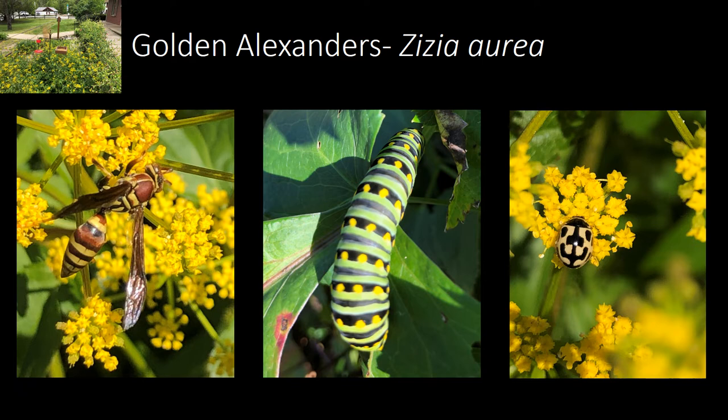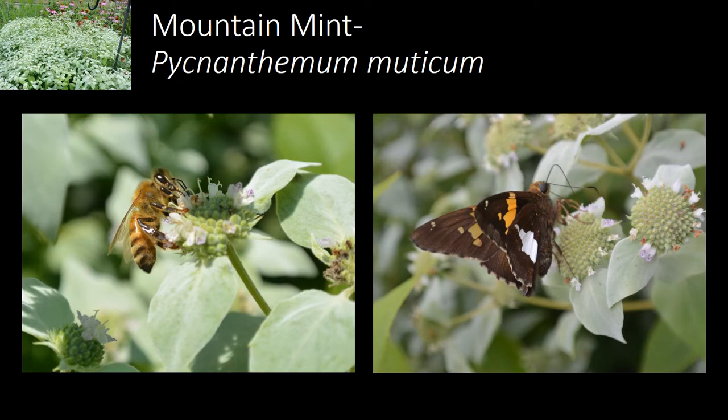Golden alexanders is also a host plant for black swallowtails and is one of the first species to bloom in spring. It brings a bright pop of color to the garden in April and May.